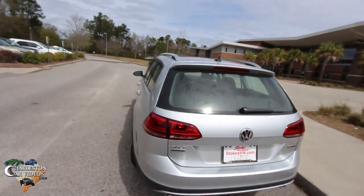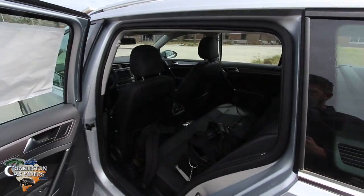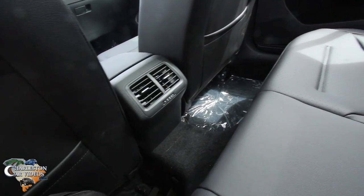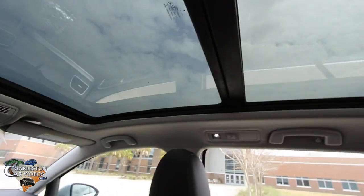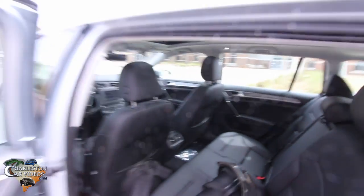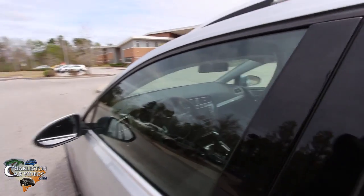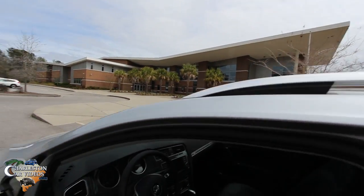The only thing I wish it had that it doesn't is a power tailgate — it doesn't have that feature. But in the back it's nice that it has rear air vents to keep the kids cool in summer and warm in winter. There's lots of headroom and that huge sunroof back there. Also, I did not notice a lot of blind spots — you can see out really well while driving. And let's say bye to my old high school!